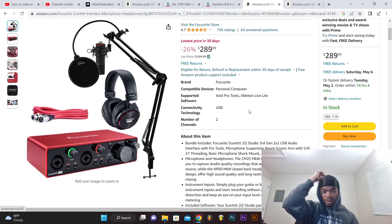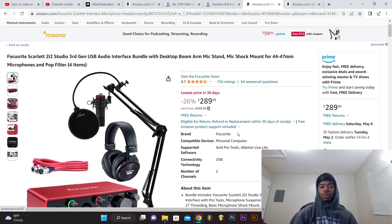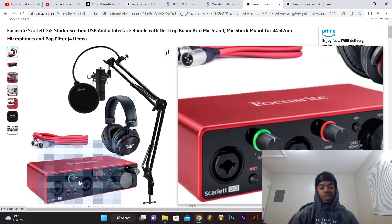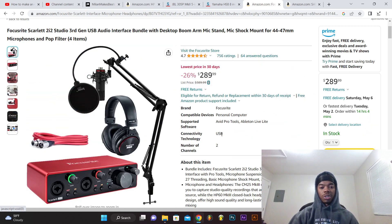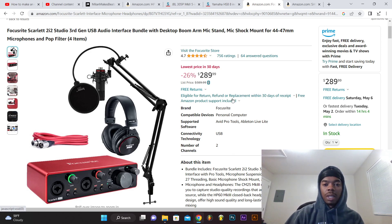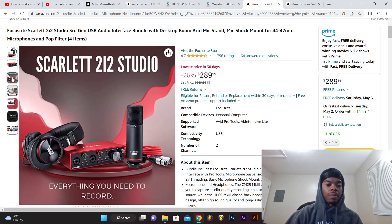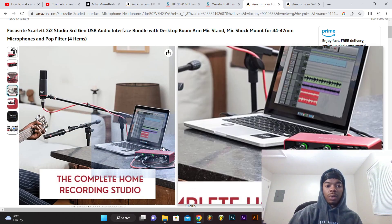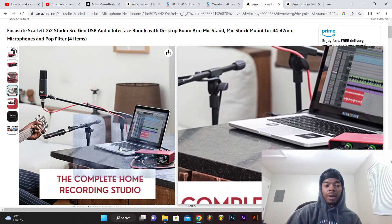Next thing you need is the interface. We mentioned the Scarlett 2i2 in the last video - I still use this, it runs faithfully. It's a faithful piece of equipment. I've got my mic set up - it's just a little two-way interface for headphones and the cords and cables you need. That's $290. If you notice, all this stuff is on Amazon - you could literally put it all in your cart, hit buy, and have your whole studio setup. With Amazon Prime, literally the next day. It connects to your table or you can get a stand like I have.